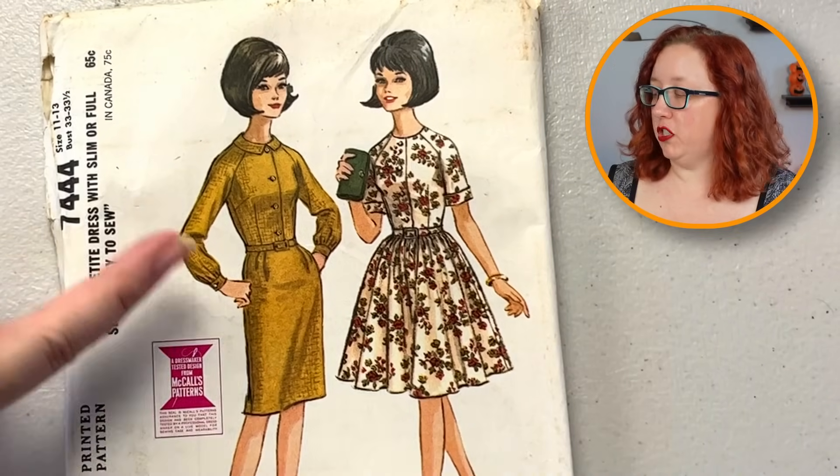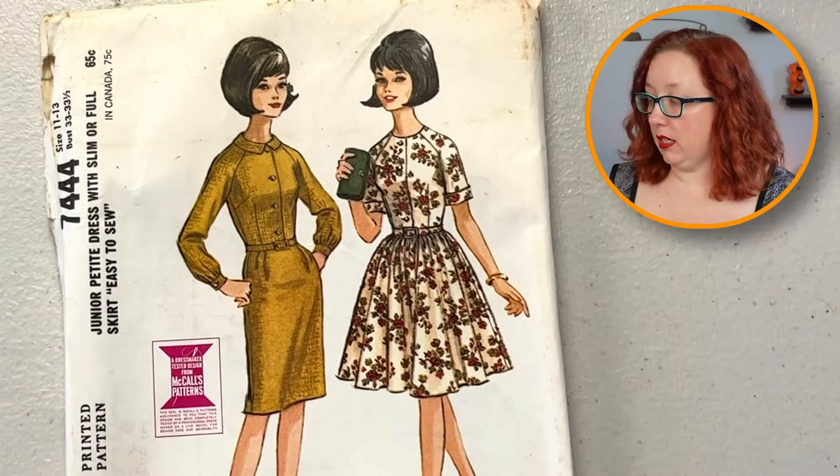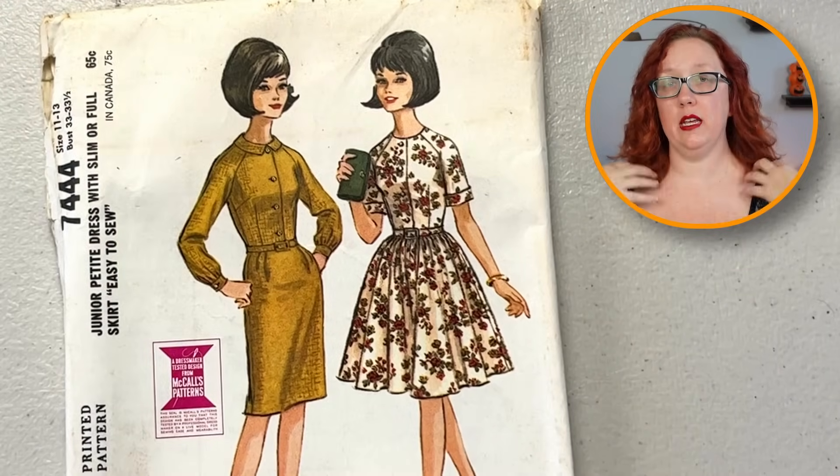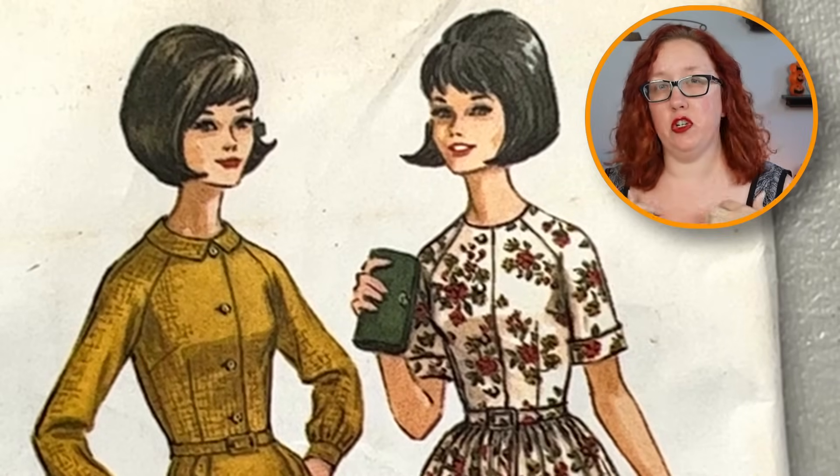This is another really great one — it's a sheath dress or a fit-and-flare. Another good casual style, but it does have the raglan sleeve and a slightly more rounded collar with a sharper edge. And the next one is in plastic, and that always makes me nervous.